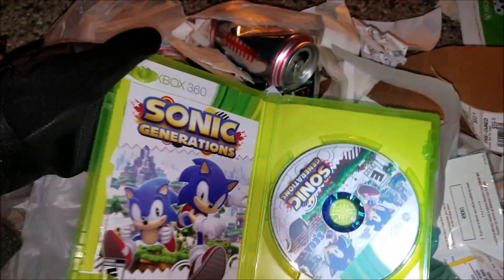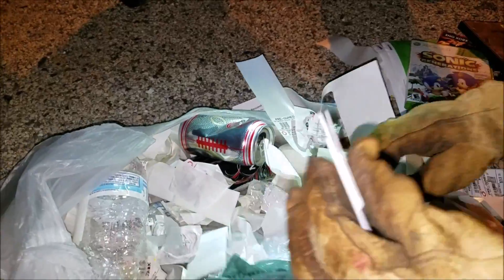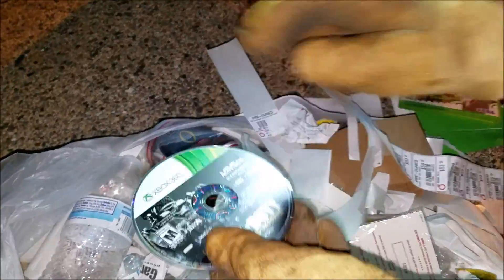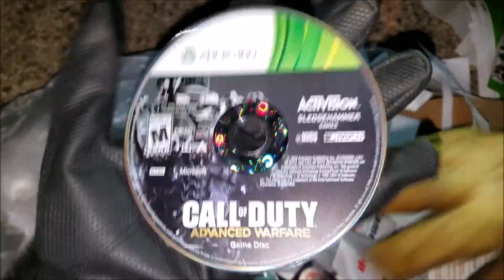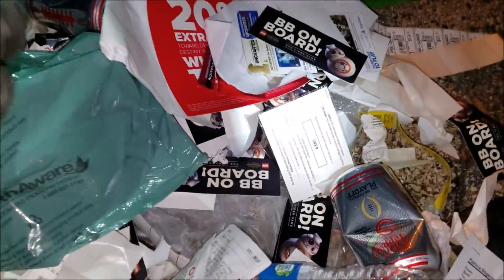See what else we got - oh we got a game case right there. Oh my god, no way - Sonic Generations! That's really cool, and it's for Xbox 360. Oh another game case - there's a game right there. See what that is - Call of Duty Advanced Warfare! Oh cool, and that's for Xbox 360. I'm not sure if this game is good or not though. There's not really any scratches at all - it's a little beat up but pretty cool.